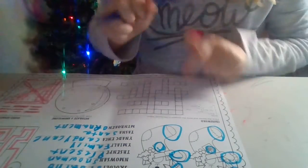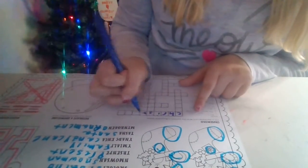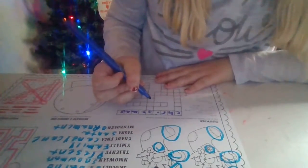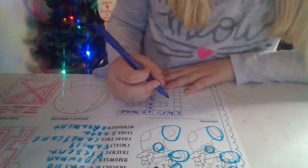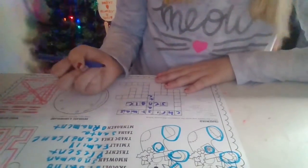Now we're going to do a crossword. I'm going to choose a different color — I think I'm going to choose purple. For number one it's Christmas. Number two is Santa. Three is jingle — jingle bells.